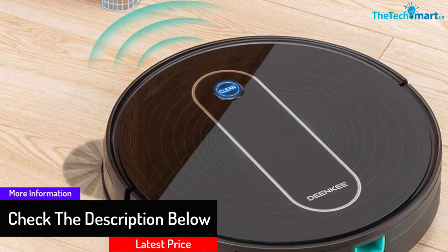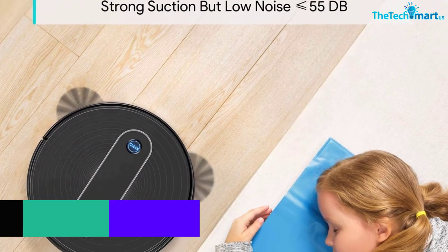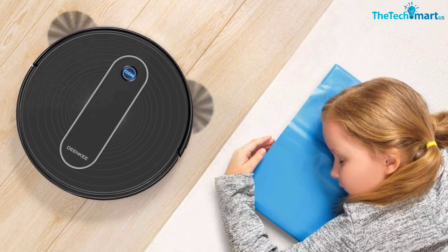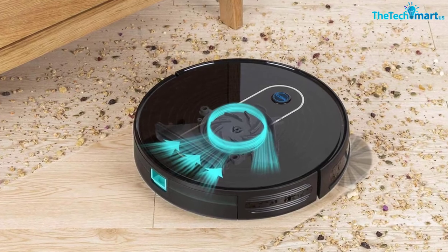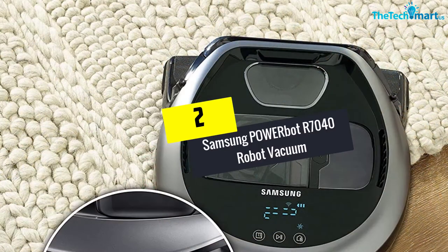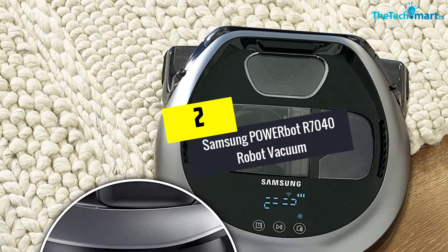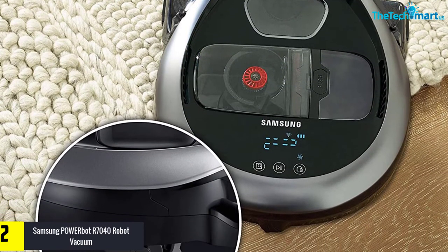This robot's dustbin, which measures 0.6 liters, is in line with industry standards. It is an improvement over the earlier i7 model, which had a combined mop and vacuum with a dustbin capacity of 0.55 liters.